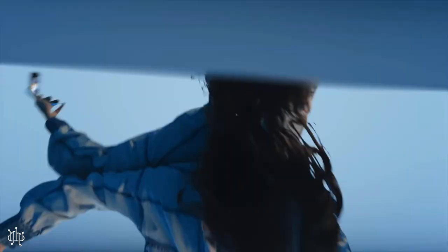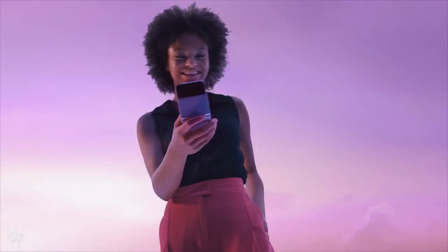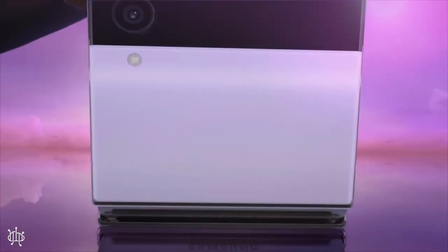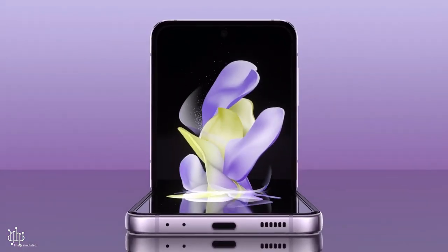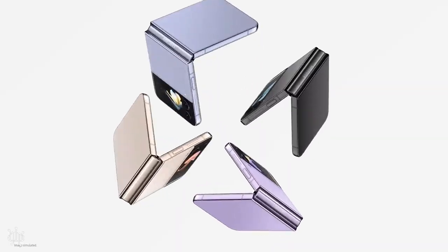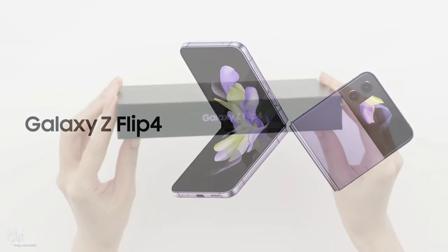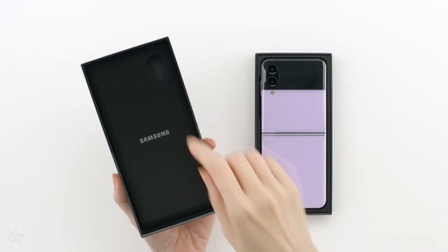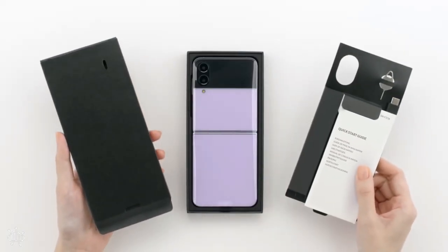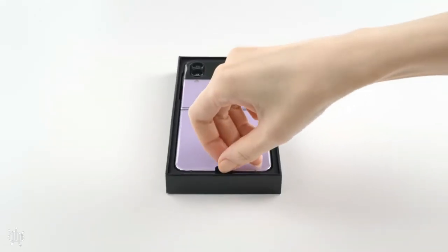It's even cheaper than some more rigid and non-folding Android phones out there. The phone comes with a foldable Dynamic AMOLED display, 120Hz and 6.7 inches, and storage from 128GB to 512GB with 8GB RAM. Processor: Snapdragon 8 Plus Gen 1. It also has two cameras — main 12MP and ultrawide 12MP — video 4K, and selfie 10MP. Battery: 3700mAh, non-removable.